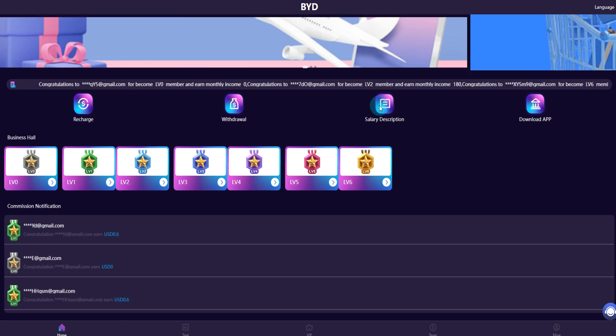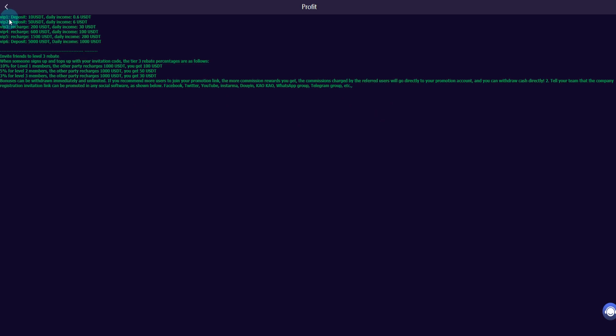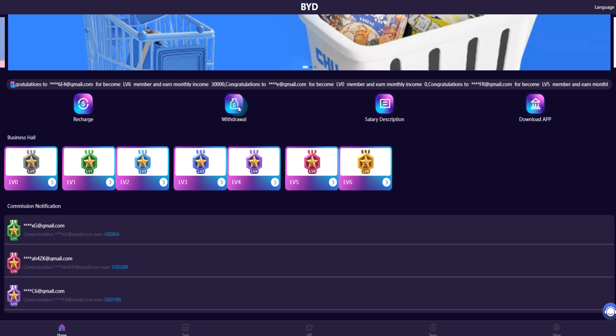Seller description: VIP 1 deposit is 10 USDT, VIP 2 is 50, VIP 3 is 200, VIP 4 is 600, VIP 5 is 1500, and VIP 6 is 5000 USDT. Now let me explain how to withdraw from the platform.